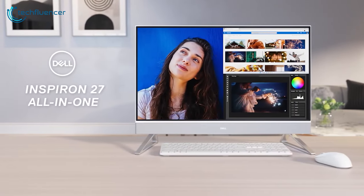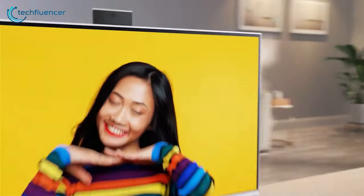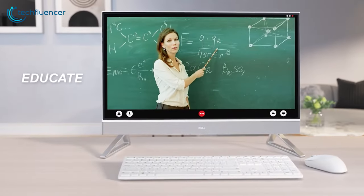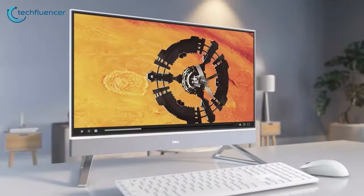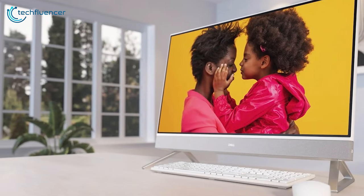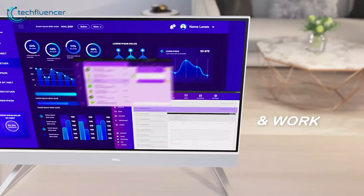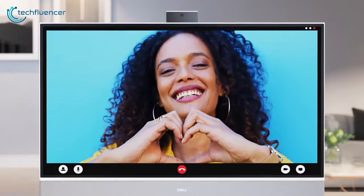Up next, we have the Dell Inspiron 27 7710. From shopping to online meetings, the Inspiron 27 is a perfect all-in-one combo that will deliver a swift experience throughout your whole-day usage. The 1080p touchscreen display looks fantastic, and it also comes with the latest 12th-gen Core i7 processor along with other configuration options. Professionals who want an AIO that can deal with almost any task can look forward to this PC.